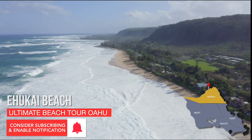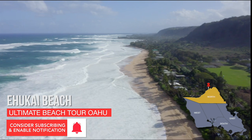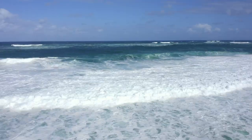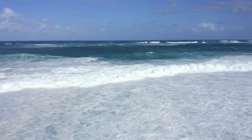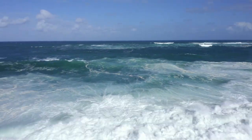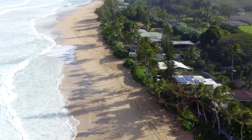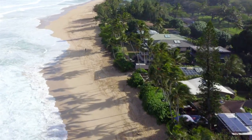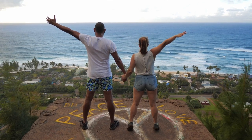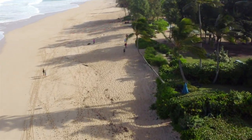Ehukai Beach is one of the venues for the Triple Crown of Surfing. It is a short distance away from Sunset Beach, further along Kamehameha Highway. Ehukai Beach is a part of the Banzai Pipeline, and it's known for powerful waves that break over a sharp reef no more than a few feet away from the surface. These massive tubes make this beach one of the most dangerous surf spots in the world. This long stretch of beach is great for strolls and is not usually crowded, but beautiful nonetheless.